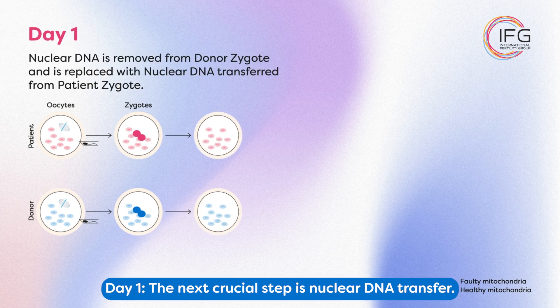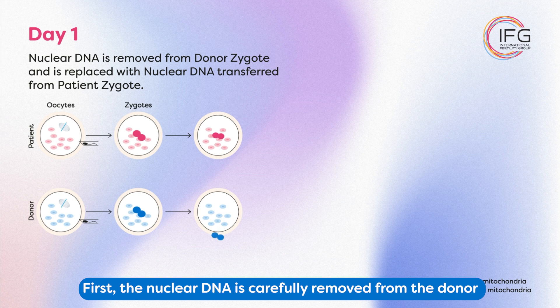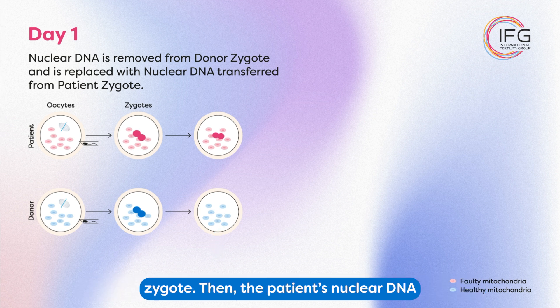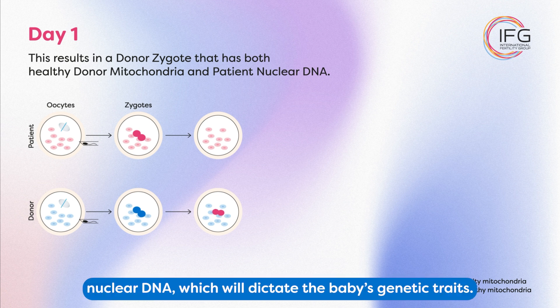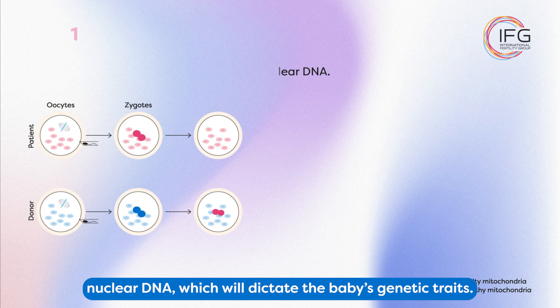Day 1: The next crucial step is nuclear DNA transfer. First, the nuclear DNA is carefully removed from the donor zygote. Then, the patient's nuclear DNA is transferred into the donor zygote. This creates a reconstructed zygote that contains the healthy mitochondria of the donor, while maintaining the patient's nuclear DNA, which will dictate the baby's genetic traits.